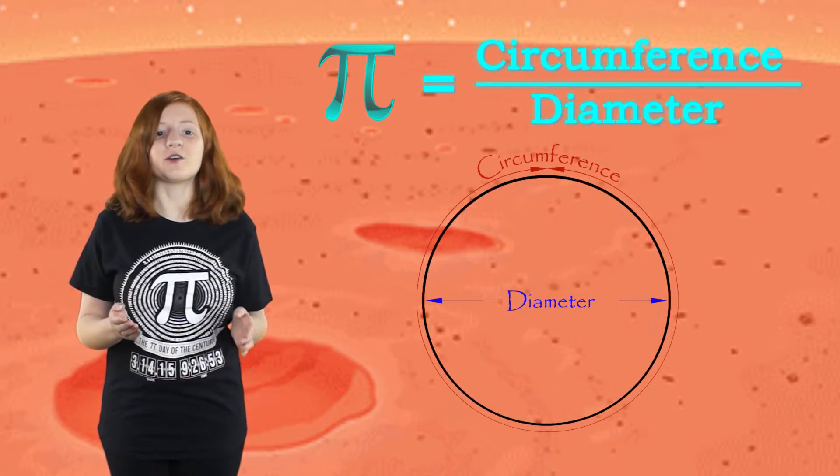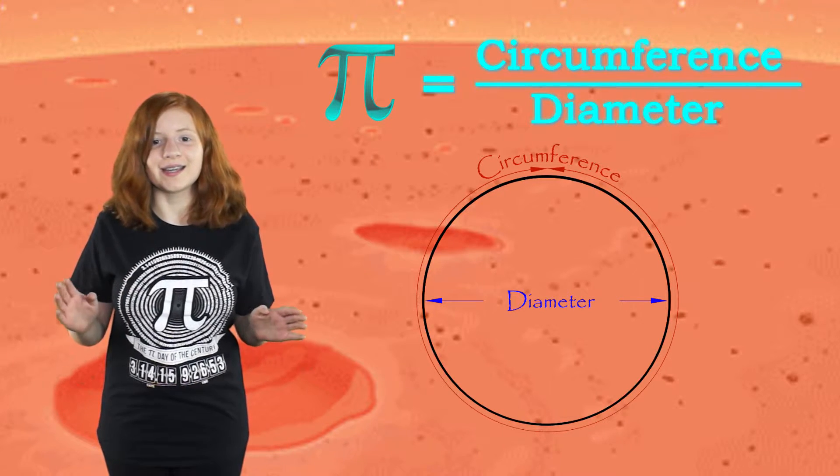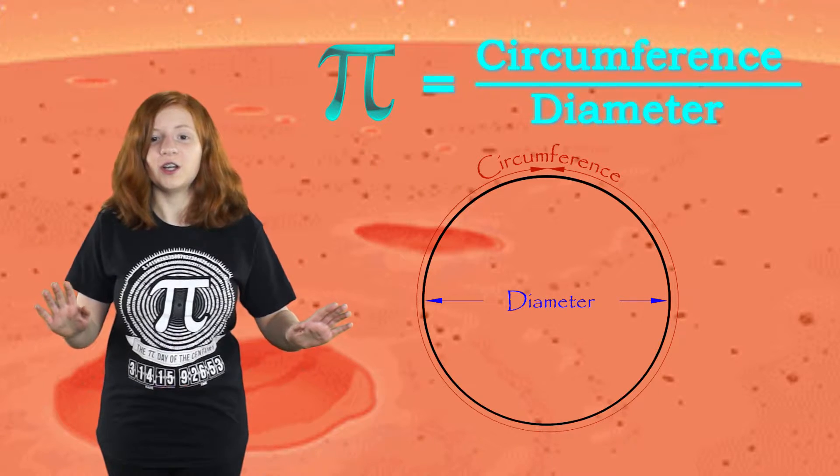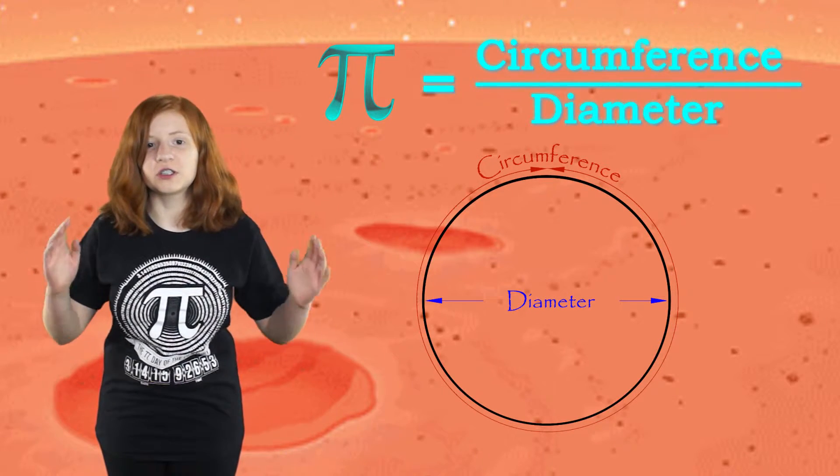Pi represents the ratio of a circle's circumference to its diameter. The amazing thing is that no matter the size of the circle — it could even be the size of our galaxy — the ratio will still be pi.